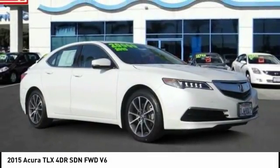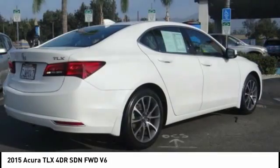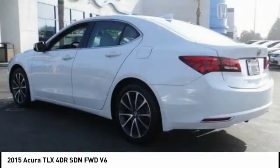Looking for the right vehicle? Check out the 2015 Acura TLX. The Acura TLX impresses drivers with its nimble handling, great fuel economy, and long list of high-tech features.